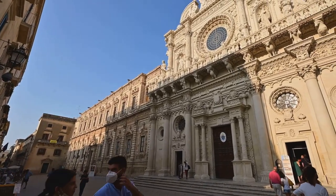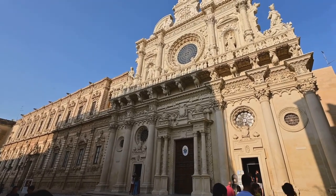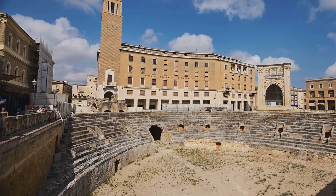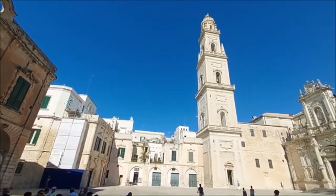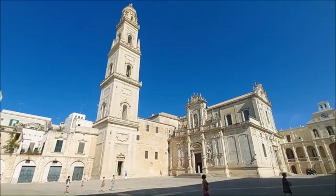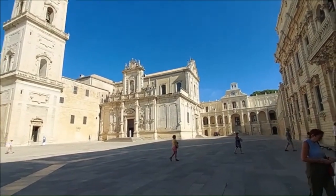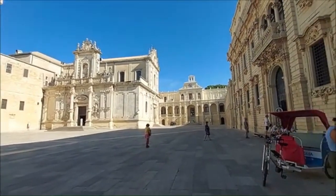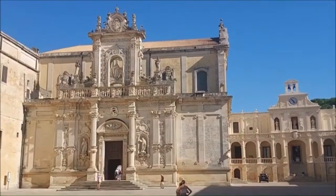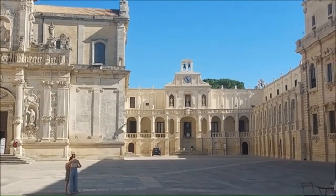A short stroll away, history peels back even further at the Roman amphitheatre, hidden beneath the city's surface for centuries and only discovered in the early 20th century. From there, make your way to the Piazza del Duomo, an architectural gem that is quite literally breathtaking. Enclosed on three sides by majestic buildings, the fourth side opens up to the sky, creating a unique sense of space and light. As the sun sets, the piazza takes on a magical glow, making it the perfect spot to relax and soak in the city's ambience.